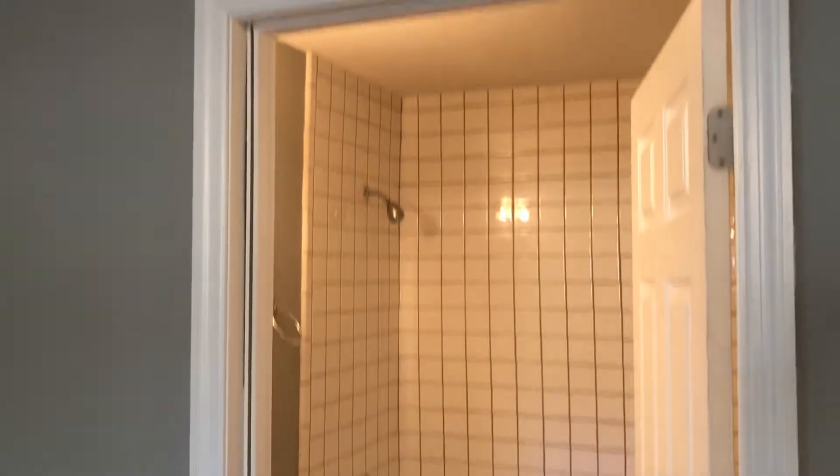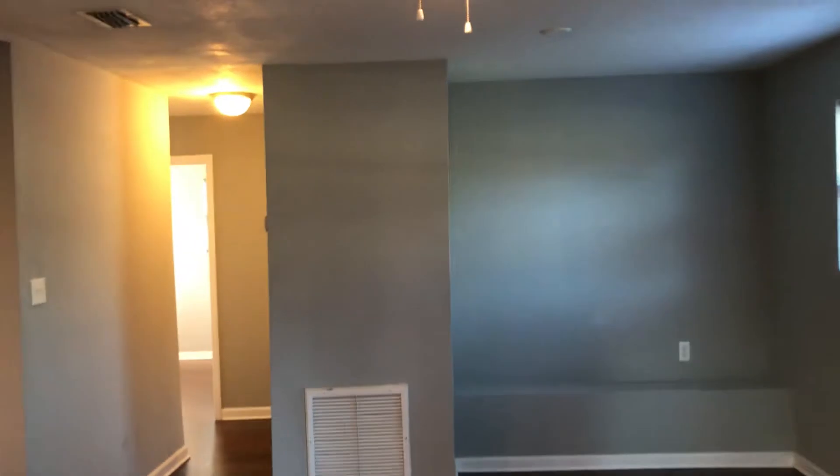This would be the master bedroom and the master bathroom. And this is the living room.